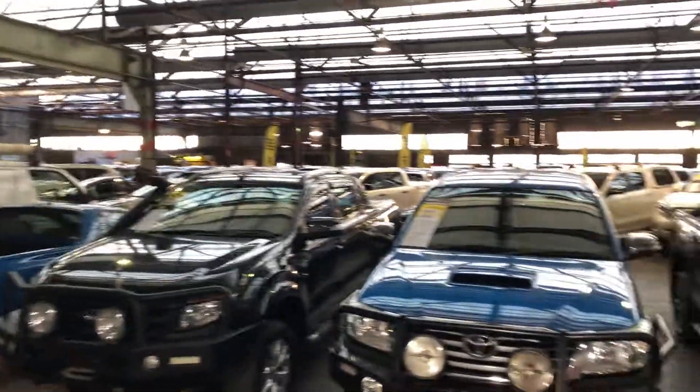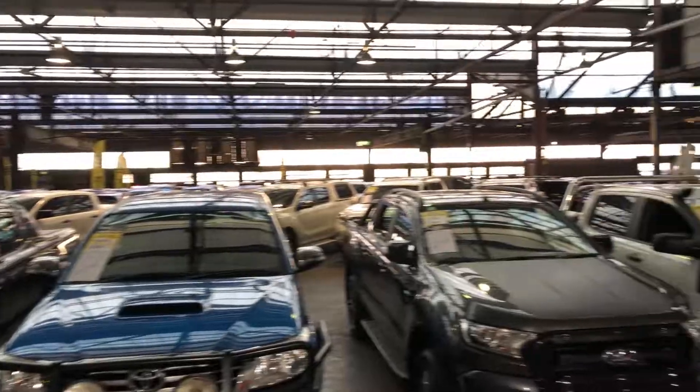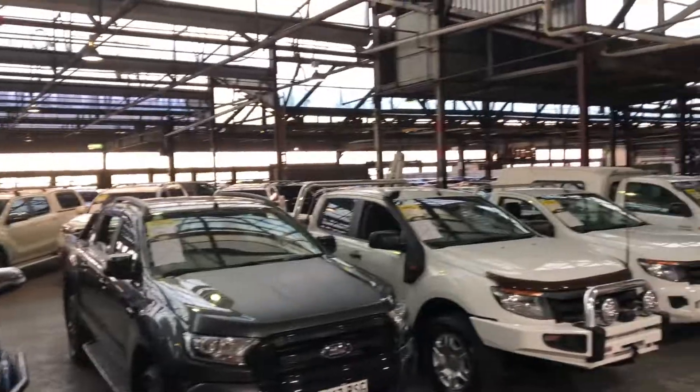Zupercars Warehouse is where you can buy direct and save. We have over 300 vehicles all under cover and another 2,000 vehicles Australia-wide. We hope to see you soon. Thanks.